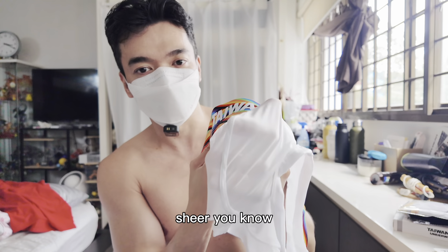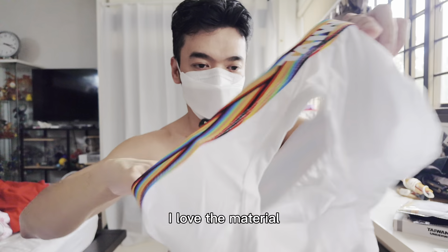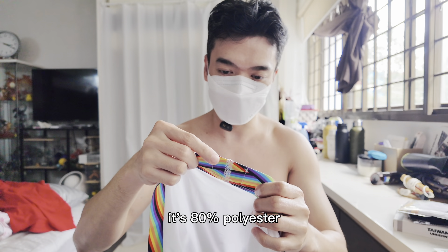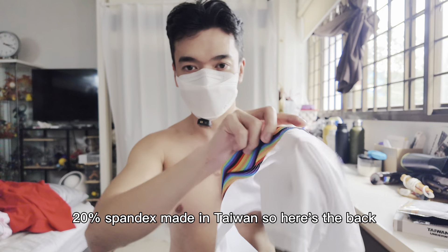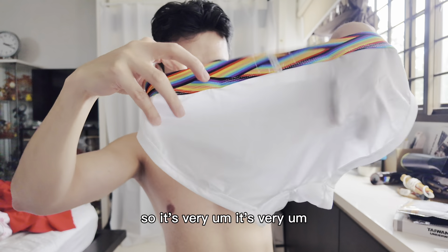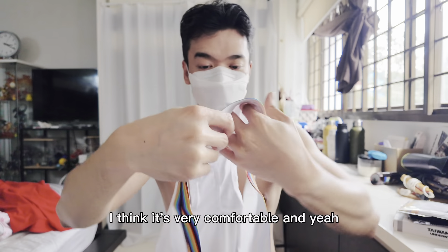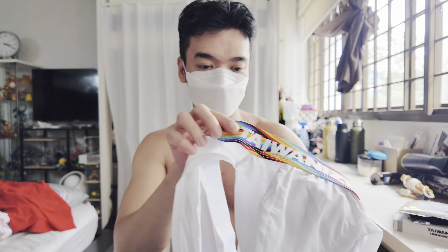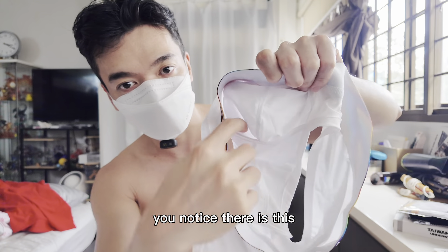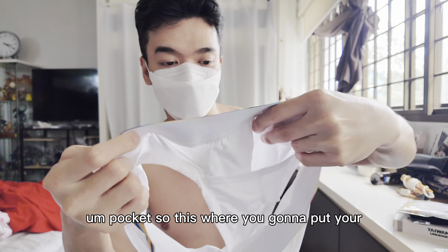The material is mesh and sheer — very elastic. I think it's very breathable; I love the material. It's 80% polyester, 20% spandex, made in Taiwan. The back is very smooth and silky. They have this 3D pouch to pad sexiness, and inside there's a pocket where you put your penis.